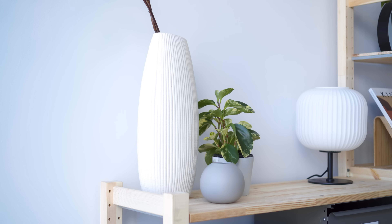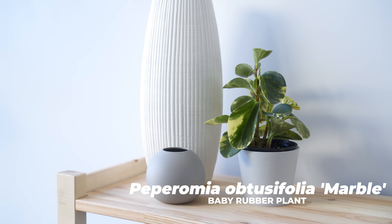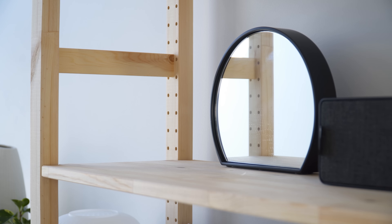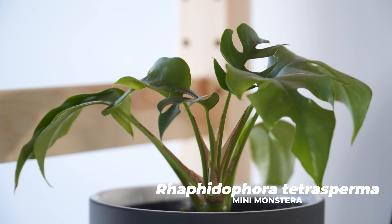On the shelf is another variation of peperomia with a speckled marble look and thick succulent-like cupped leaves. The last plant I own is the Mini Monstera, which sits on top of this open shelf.